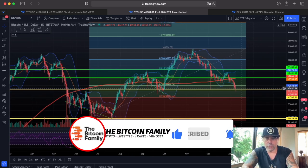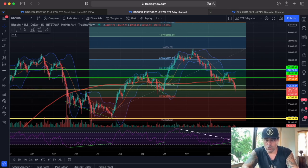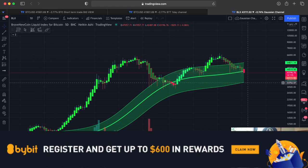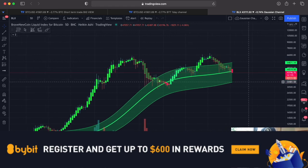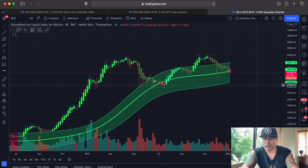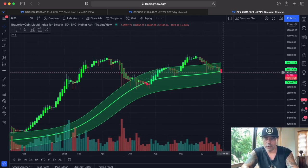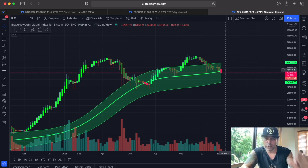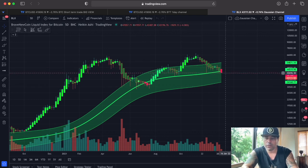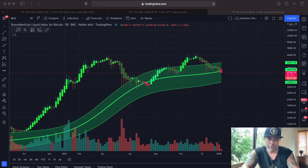That's also what you can see in the Gaussian channel — as I've shown the last couple of days. If we break the midline support, the bottom line is the next target at 34k, and we don't want to go there. This five-day candle closes in three days and ten hours, and in crypto, a lot can happen in three days. If we close above 48k or even 46k, that would form a reversal candle with a large wick — similar to the one visible here. We need to keep an eye on this.